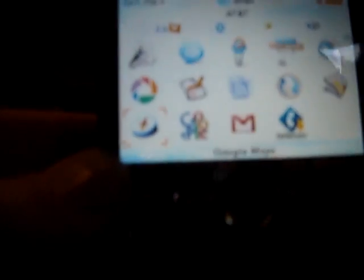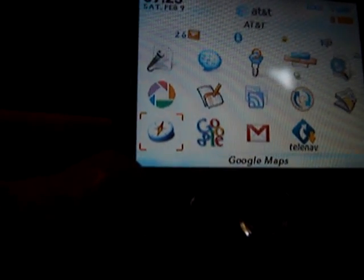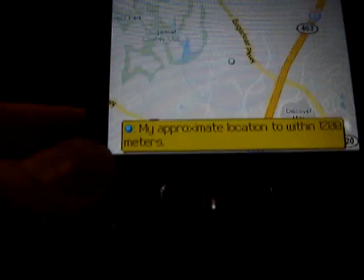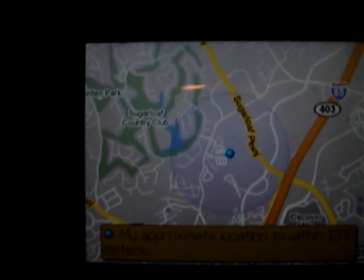Now I'm sorry for the poor camera work, but it's a little difficult zooming at such a small size. Alright, so I'm going to hit the enter key, and now it's going to find my location. I'm going to hit the zero key, and it says my approximate location to within 1,200 meters — and there I am.